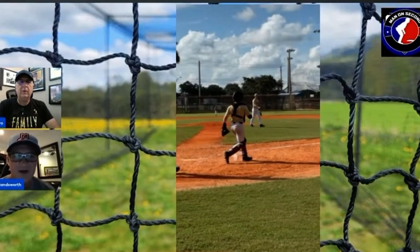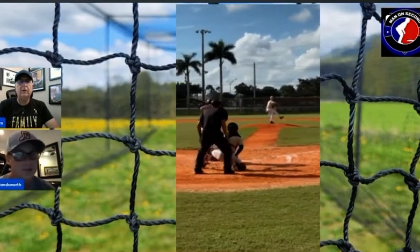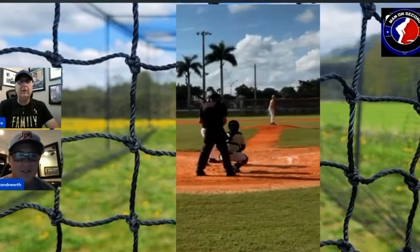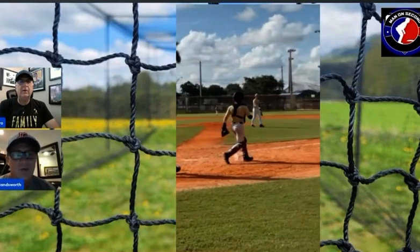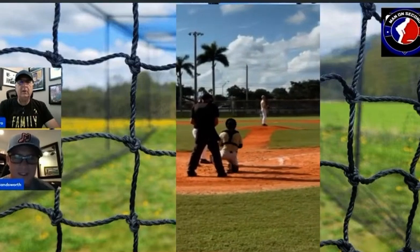That 12-to-6 drop is very, very valuable. As he gets older and stronger and develops more spin rate, this ball is going to become more electric. It's already got some drop, but as a hitter, when he gets a little more life towards the end of that pitch, it's going to be really nasty.